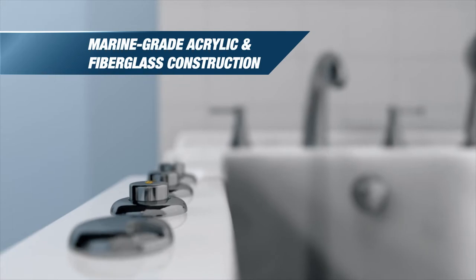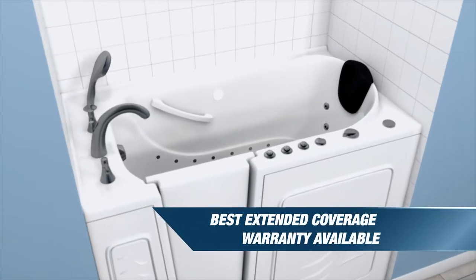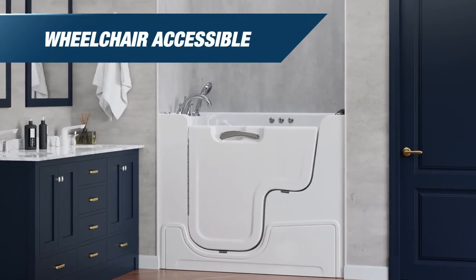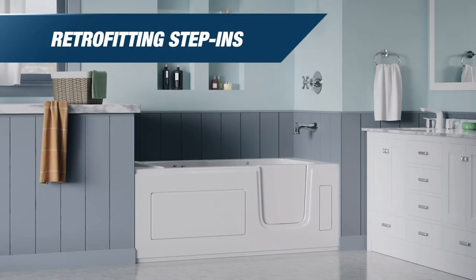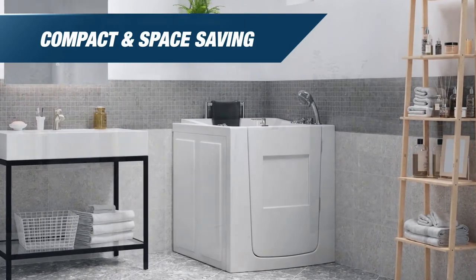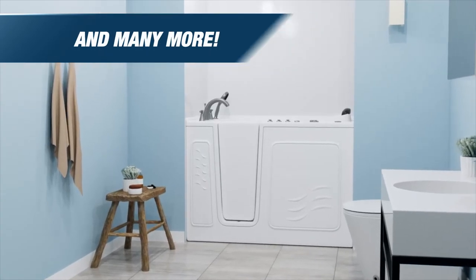MediTubs are sturdily built with marine-grade acrylic and fiberglass, and backed by the best extended coverage warranty available. From wheelchair-accessible models with outward swinging doors, to easy-to-retrofit step-ins, to space-saving compact units, to bariatric-friendly tubs — we have the perfect assisted bathing solution for you.